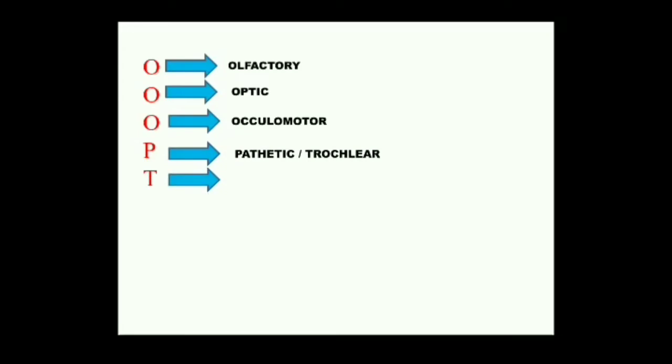The fifth cranial nerve — T stands for Trigeminal. As the name indicates, it consists of three branches. It is a mixed nerve and originates from the medulla.